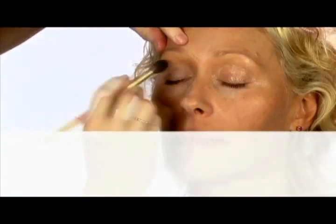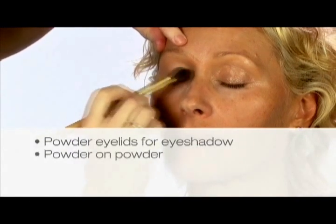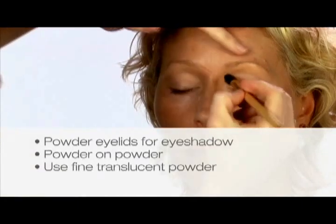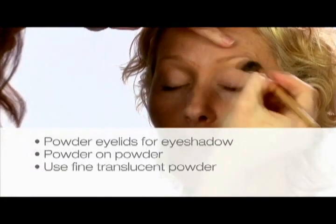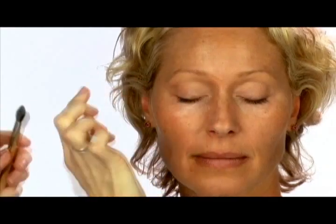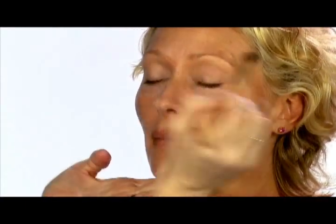If you're going to use an eyeshadow you must powder your eyelids first — powder on powder, always remember that. What I'm using is a translucent powder, something really fine that matches your skin tone. You can see that I've taken away any shine and your lids should feel like velvet. Now any eyeshadow I put on will slide on like magic.